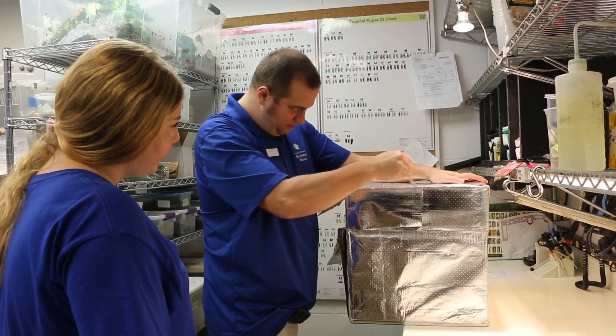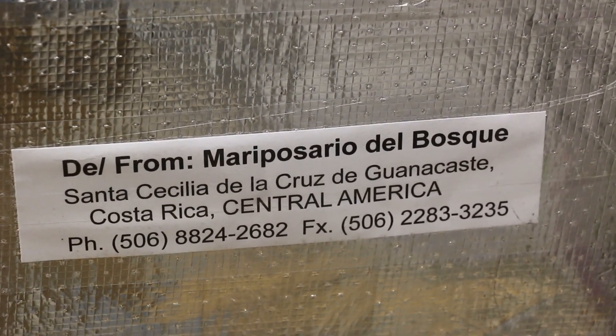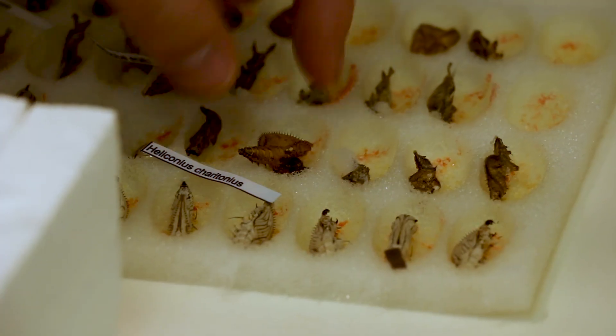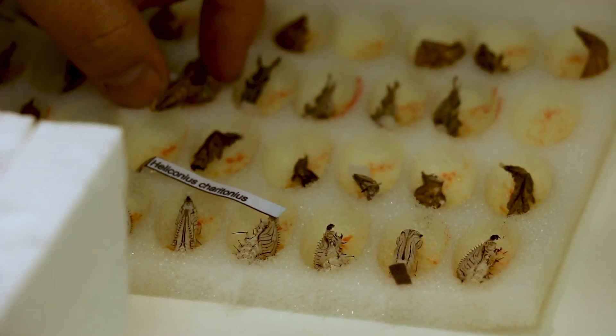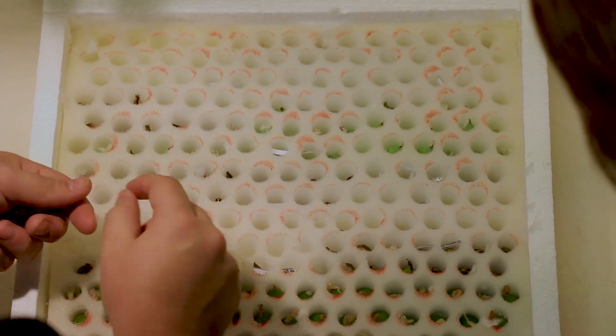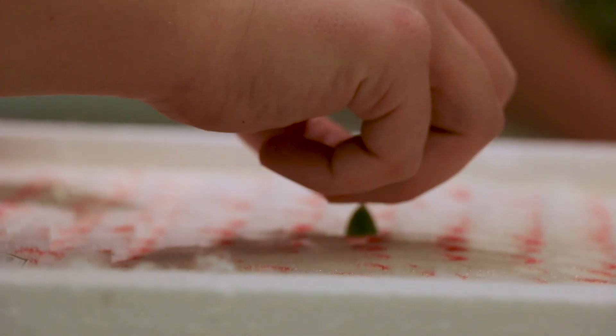Our butterflies are delivered to us via FedEx in a big insulated box. They leave Costa Rica on Monday and they get to us on Thursday. They'll be specially packaged so that the chrysalids inside will have lots of padding and support so that they can survive the trip without being hurt.